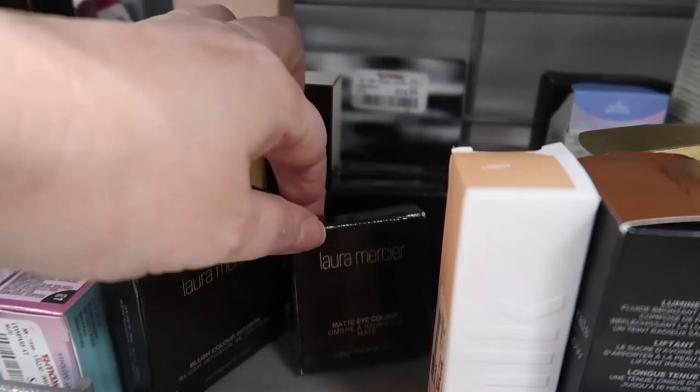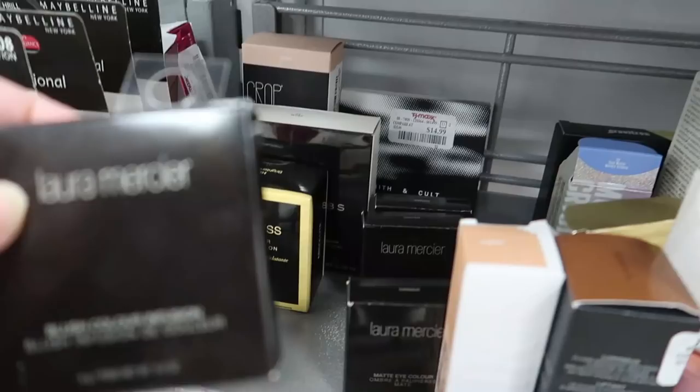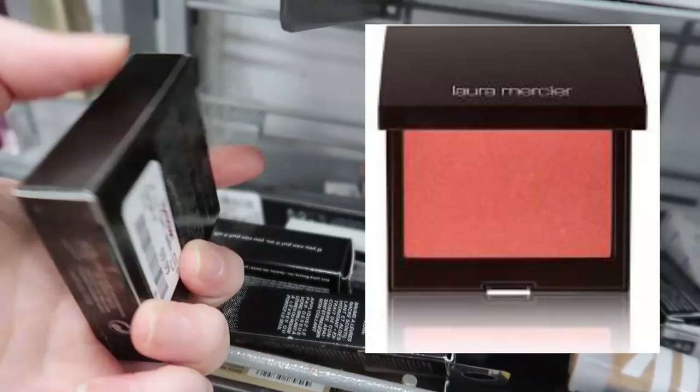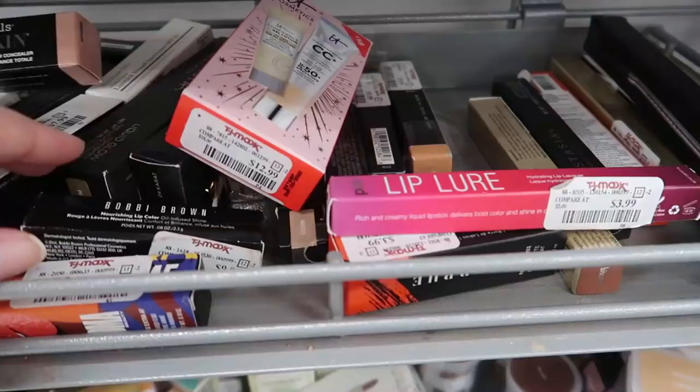Down here are the Laura Mercier little matte eye color singles in ginger — $6.99. And just a bit bigger is this little box — the blush color infusion in shade grapefruit at $9.99. They look really similar to the single eyeshadows.